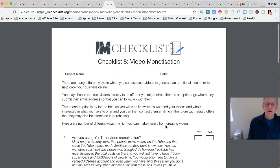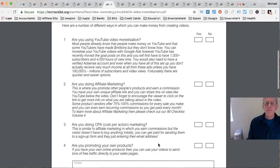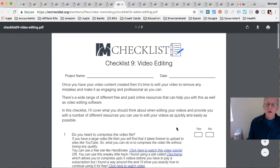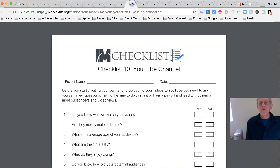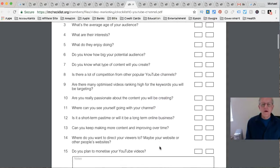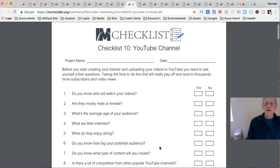Checklist 9 is Video Editing - are you going to use YouTube Editor, Windows Movie Maker, Apple iMovie, or Screencast-O-Matic's own editor? Checklist 10 covers your YouTube Channel - it asks important questions like who watches, is it male or female, the average age. This is pretty important and often overlooked information. These guidelines are very useful for setting things up correctly instead of trying to figure it out yourself.